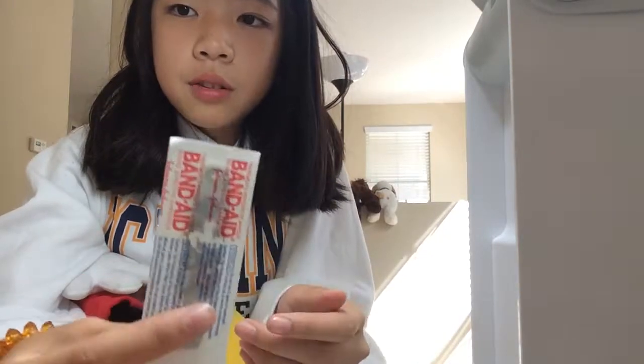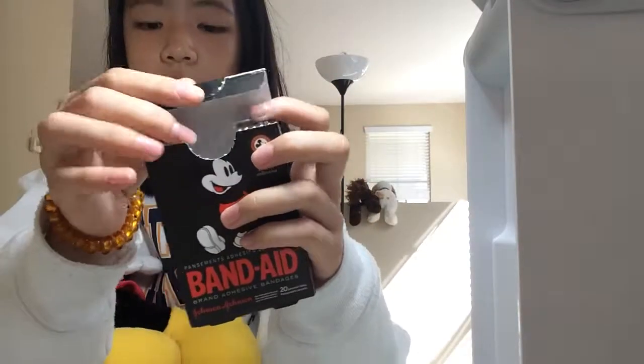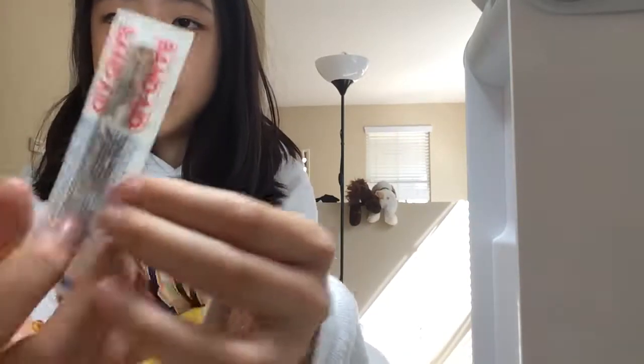I bought this at CVS pharmacy, which is nearly everywhere. But if there's no CVS near you, you might find Disney band-aids at a regular pharmacy — they also have Disney Princesses band-aids. I was too old for those, so I just bought my favorite character, Mickey.